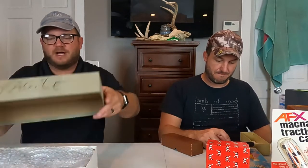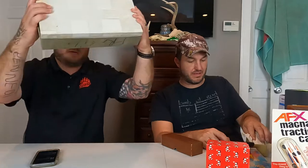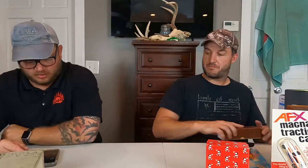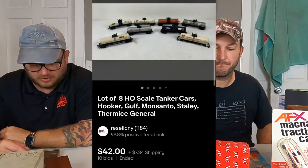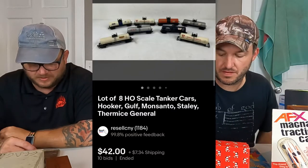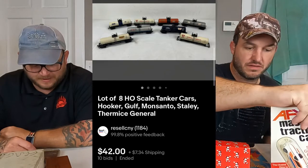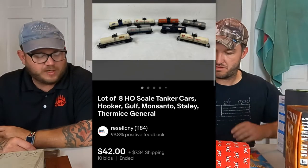This next one was at auction. I have them all boxed up — they're all in there solid, says fragile on it. These are a lot of eight HO scale tanker cars all by Hocker — by Monciato, Stanley, Thermo, Green, all that. They sold on auction $42 plus shipping. Pretty cool to get rid of those.